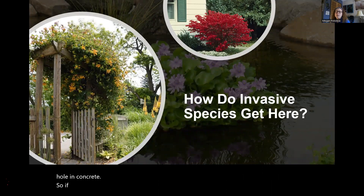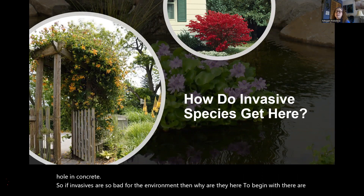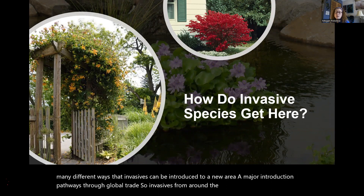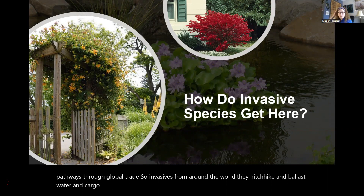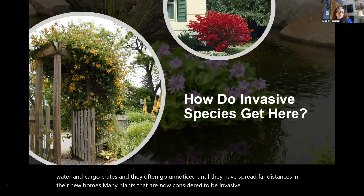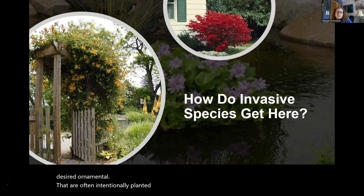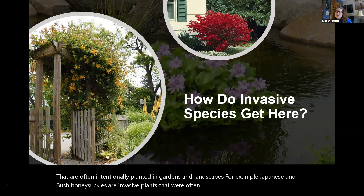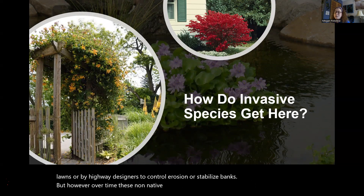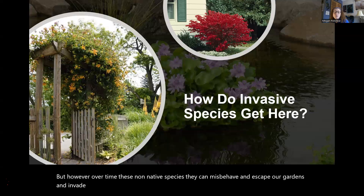If invasives are so bad for the environment, then why are they here to begin with? There are many different ways invasives can be introduced — a major pathway is through global trade, where invasives hitchhike in ballast water and cargo crates. Many plants now considered invasive were once desired ornamentals, intentionally planted in gardens and landscapes. For example, Japanese and bush honeysuckles were planted by gardeners to beautify their lawns or by highway designers to control erosion. Over time, these non-native species can escape our gardens and invade natural areas where they out-compete native plant species and impact entire ecosystems.